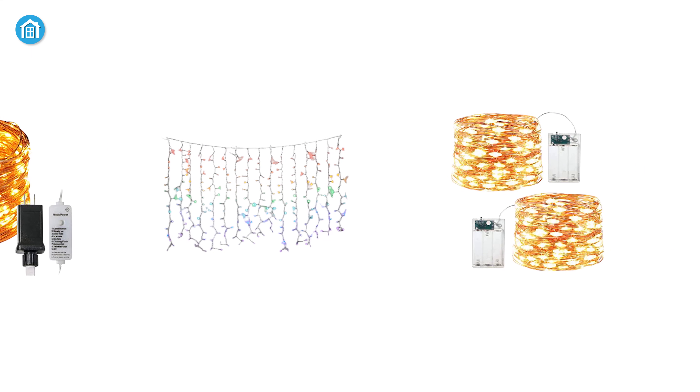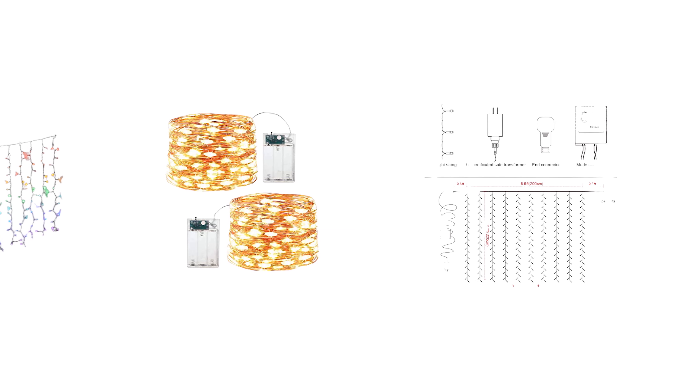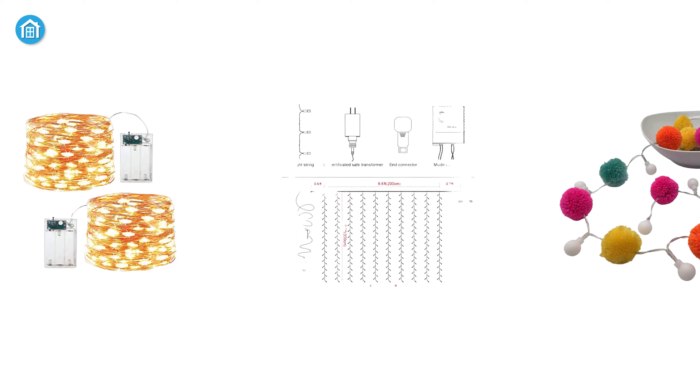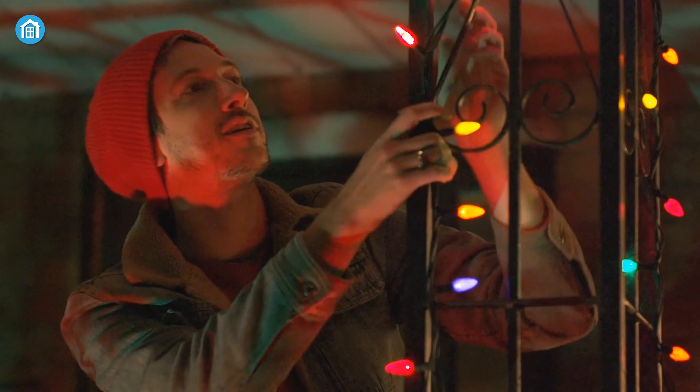In this video we have compiled a list of the five best indoor string lights to help you find the one you are looking for. So without further delay, let's jump into the video. Hey guys, welcome to Smart Home 101!